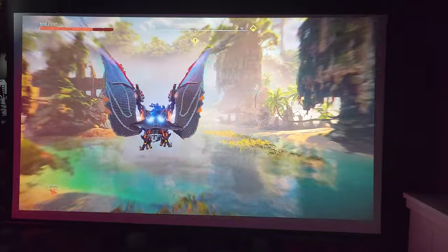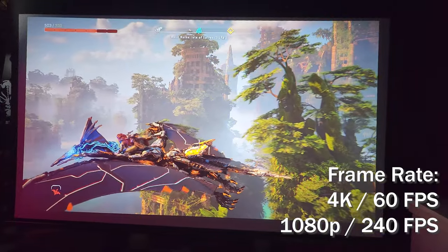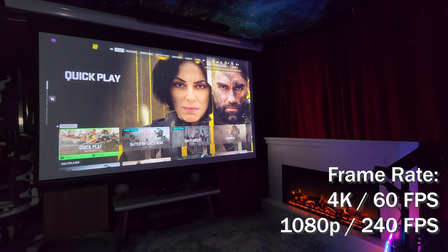If you prefer to game at a high frame rate, fear not. With options to game in 4K 60fps or 1080p 240fps, this projector has you covered with butter-smooth gameplay.